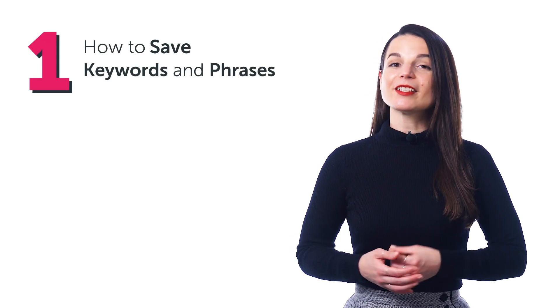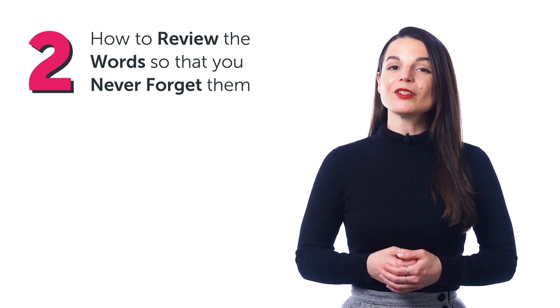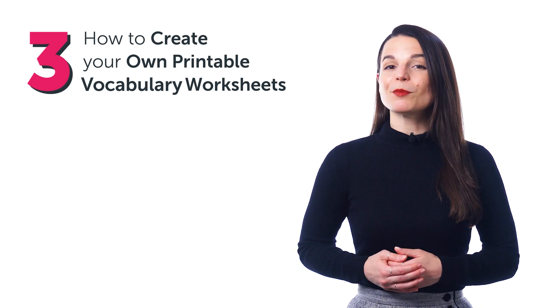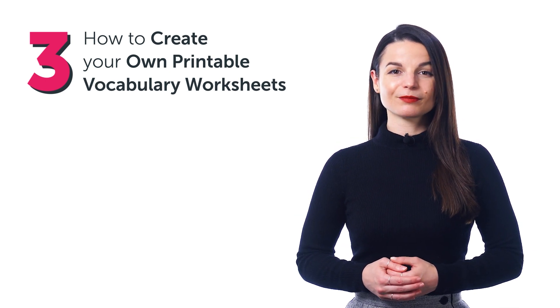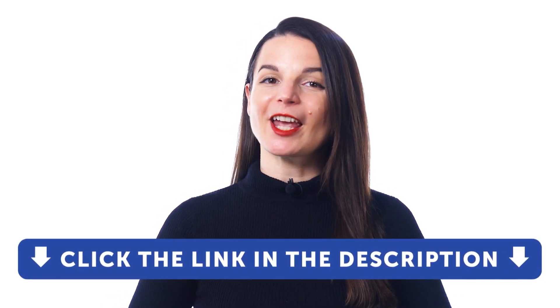In this video, you'll discover: one, how to save keywords and phrases; two, how to review the words so that you never forget them; and three, how to create your own printable vocabulary worksheets. If you don't yet have access to this tool and our lessons, just click the link in the description and sign up for your free lifetime account right now.